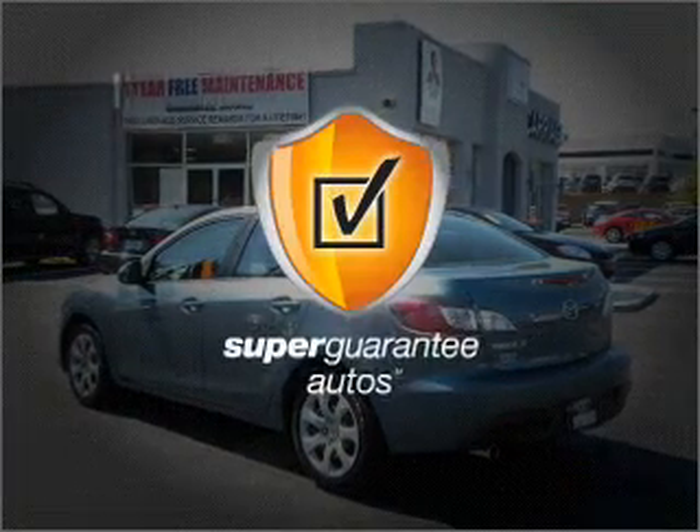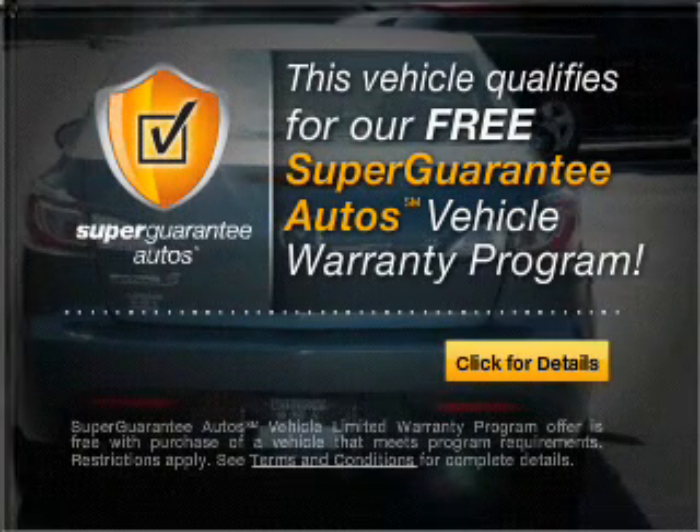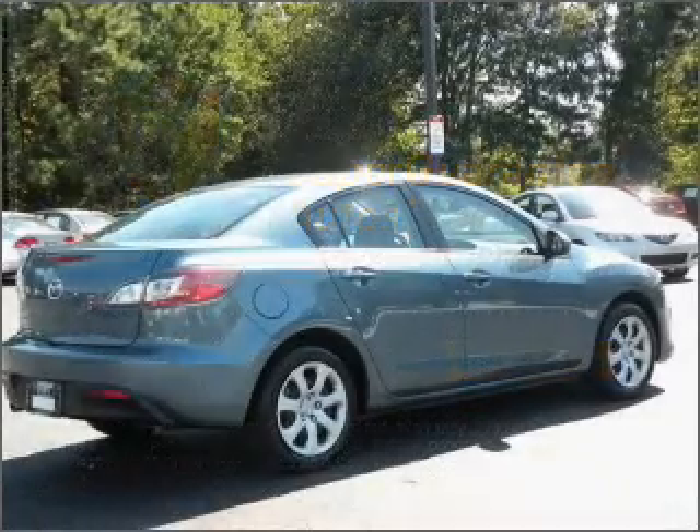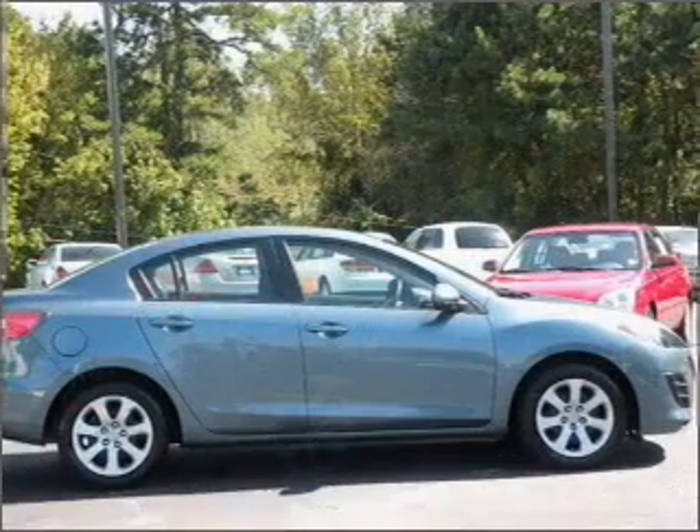This vehicle qualifies for our free Super Guarantee Autos Vehicle Warranty Program. Buy a vehicle and get a free warranty from us only at everycarlisted.com. Brake safely with the Anti-Lock Braking System.